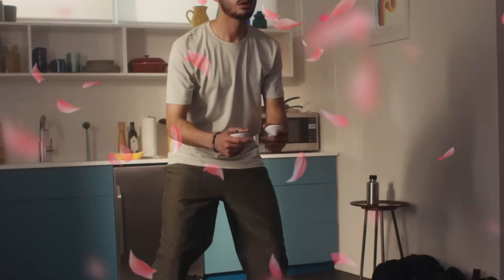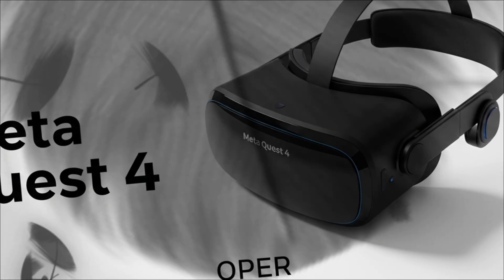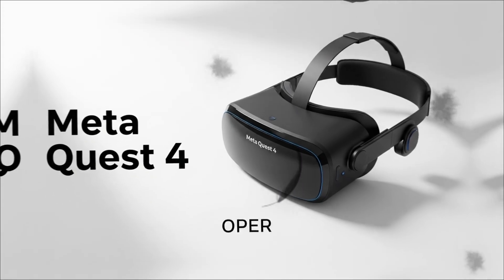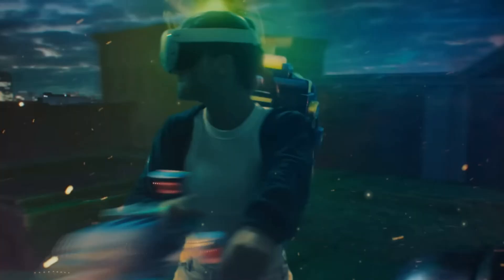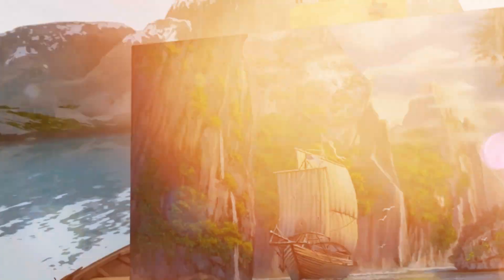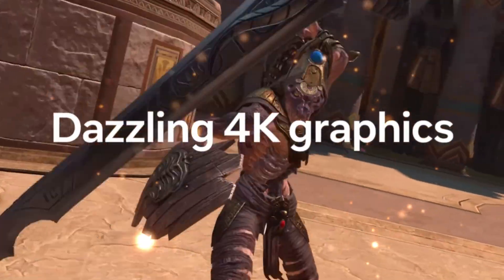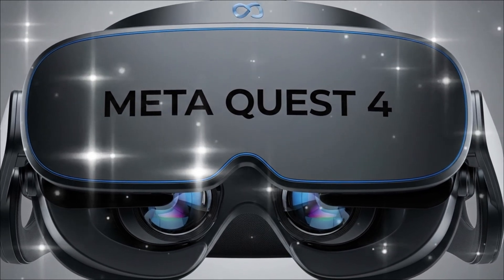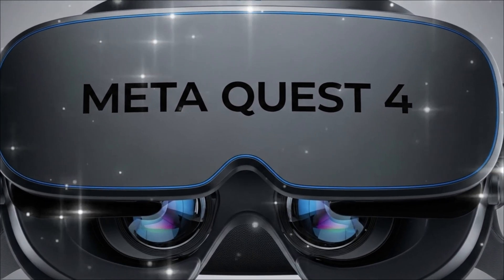The real magic happens with mixed reality. The pass-through on the Quest 3 was good, but the Quest 4 is rumored to feature significantly higher-resolution cameras — some leaks hint at 80-megapixel cameras per eye running at a high frame rate. The goal is to make the virtual world indistinguishable from your real environment, eliminating the grainy, low-fidelity look of current mixed reality. Imagine professional work where you can see your real keyboard perfectly while virtual screens float around you.